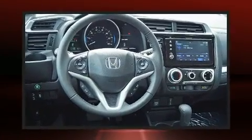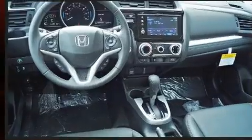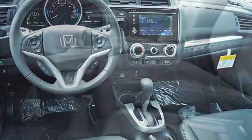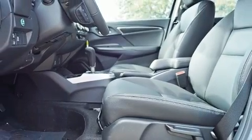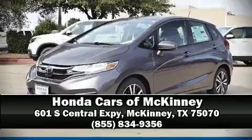Audio features include an AM/FM radio and four well-positioned speakers. Honda ensures the safety and security of its passengers with equipment such as dual front impact airbags, front side impact airbags, traction control, brake assist, a security system, and ABS brakes.